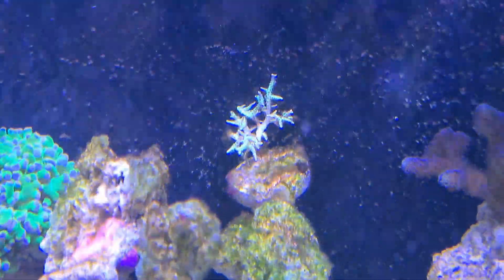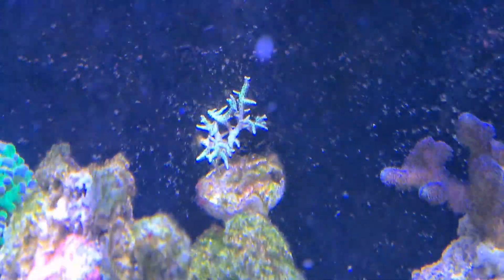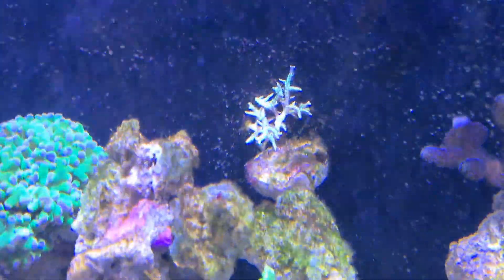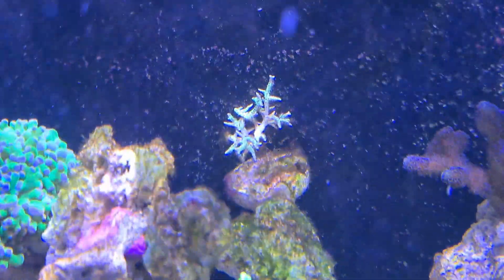Green hystrix — you can see in the center it's a little bit white, but it's kind of always had that for months really. It's doing alright, it's decently healthy, but it is growing very slowly. It's a very small frag, so it's going to take a while to kick off.